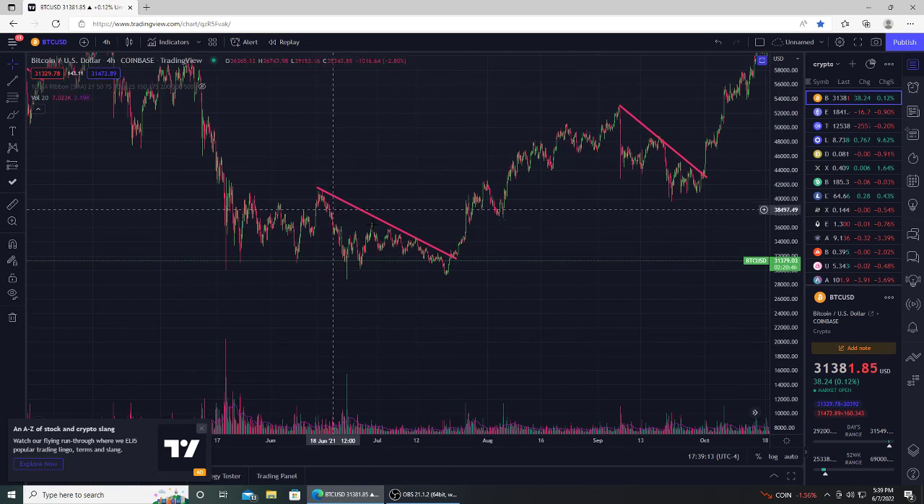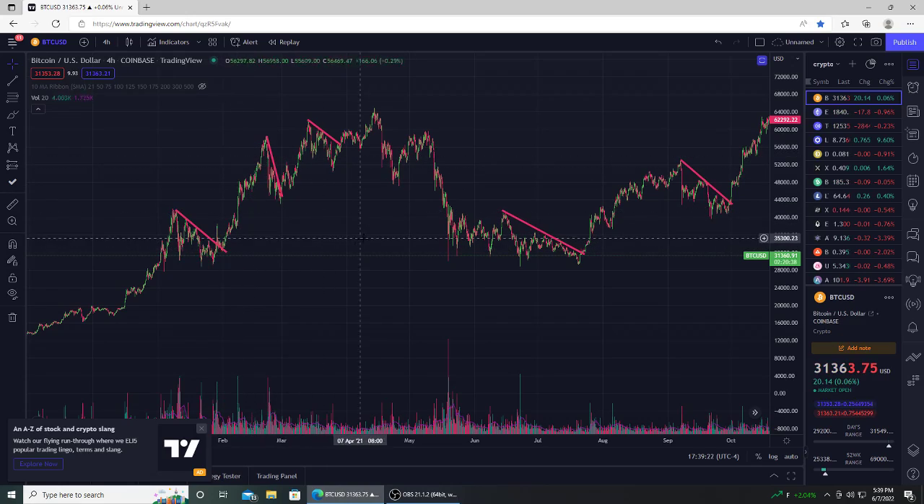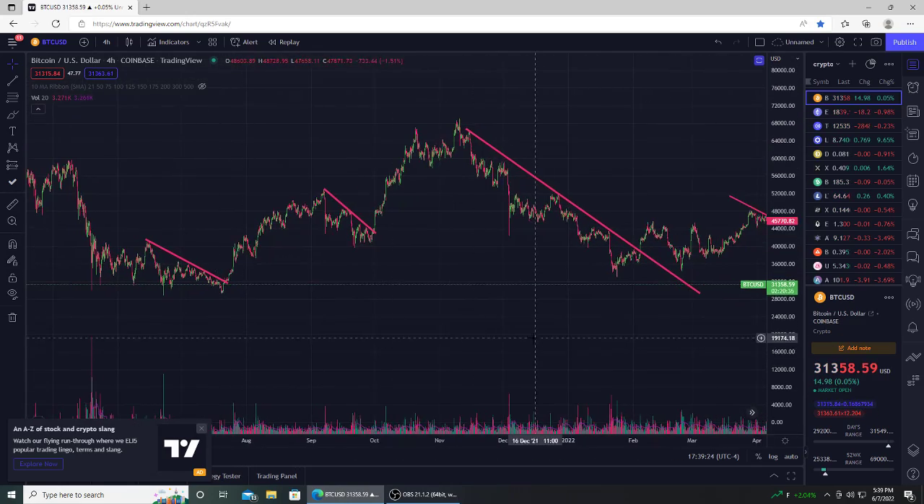Here's another one — lasted for a couple months, broke out, got a nice move up. These happen all the time with Bitcoin. We see these downtrends in the last one or two months. When they eventually break with volume, you get nice payouts if you guys enter into trades on them.